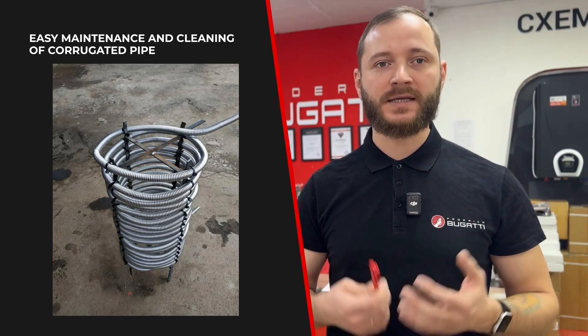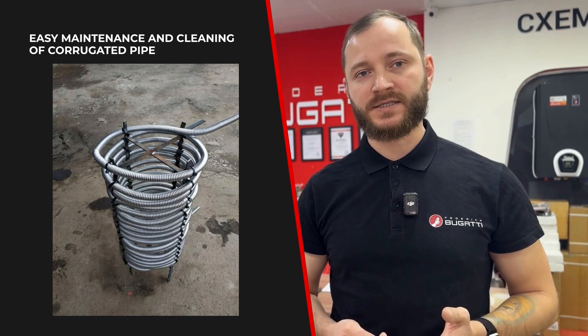You need much less time and effort to clean a corrugated heat exchanger. If you have any questions, feel free to ask them in the comments below this video.